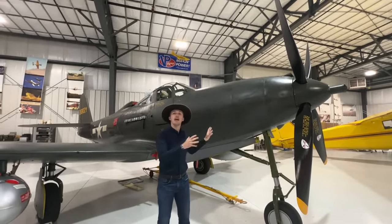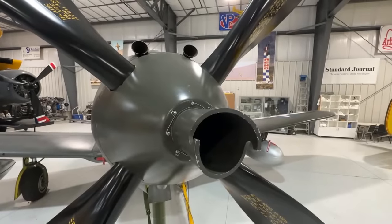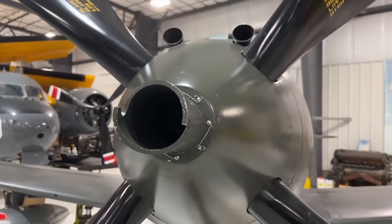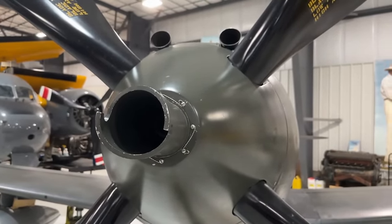What we have instead up front here is heavy firepower. First of all, we're starting with two 12.7 by 99 millimeter machine guns — the famous 50 cal — and you have 250 rounds in each.